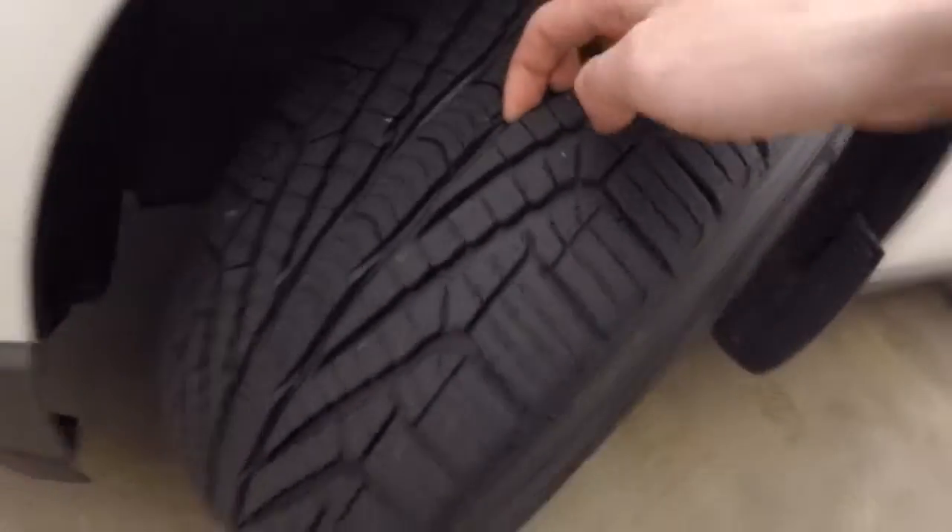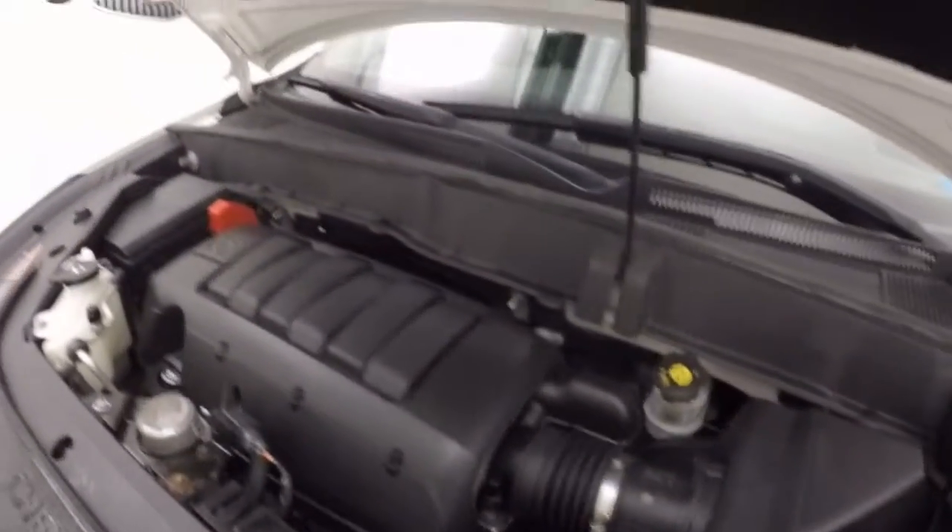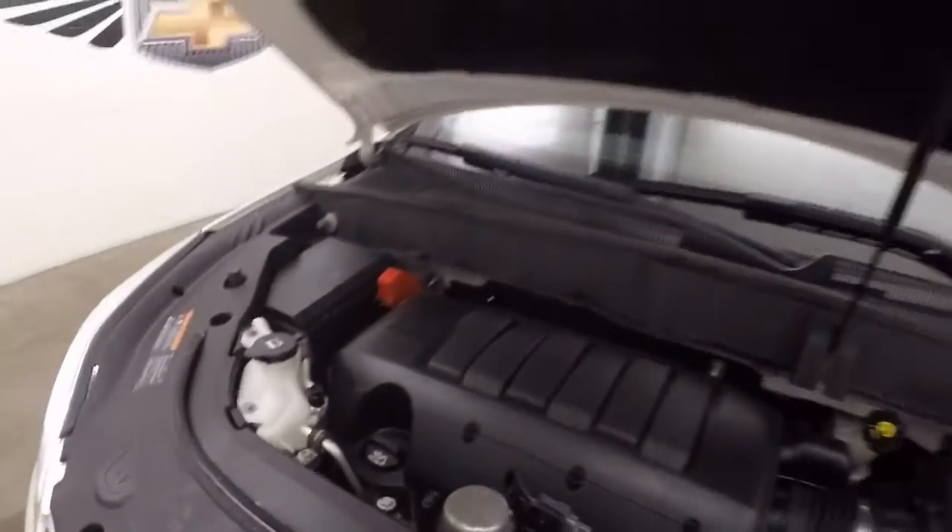These tires are not brand new, but very close to it — probably about 75% tread left, if not a little bit more. You've got a 3.6 liter V6. Runs nice and smooth, plenty of power and good on gas.